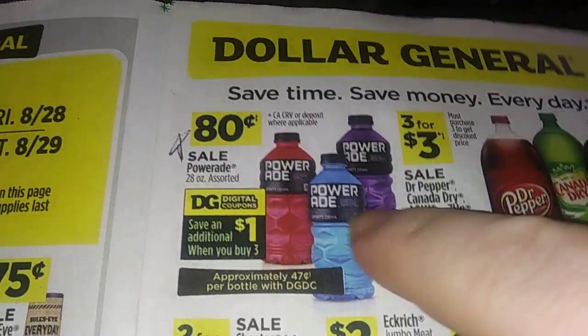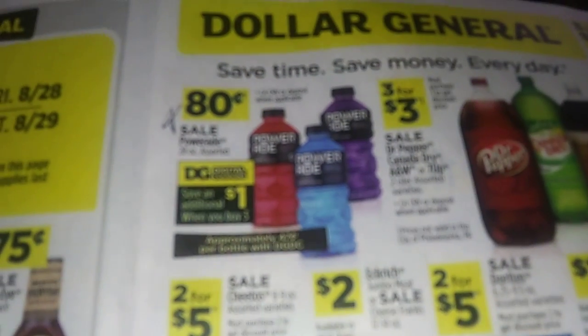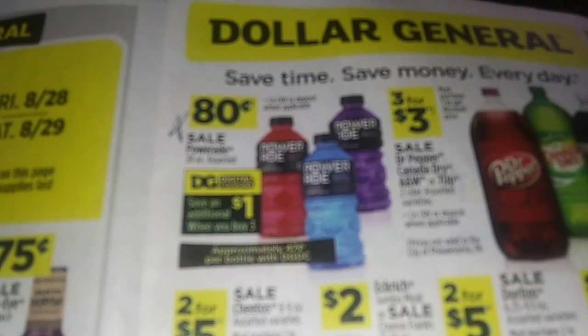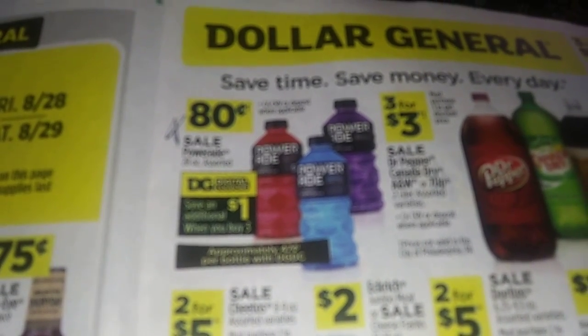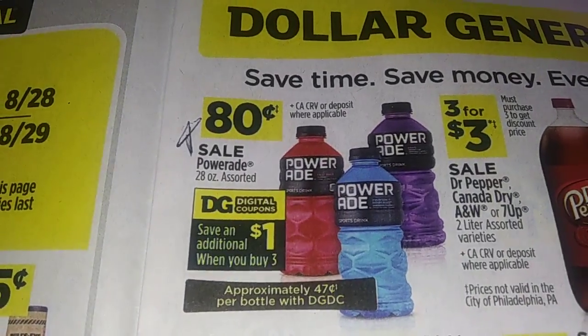You know what's hot out there — especially me being a factory worker — eight cents. Get the dollar off three still. So $2.40 minus a dollar is $1.40. I think it's like 47 cents because I've done this deal so many times.